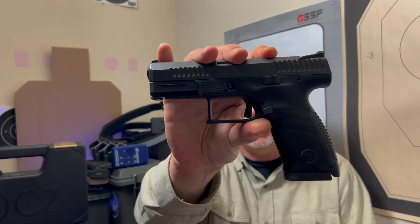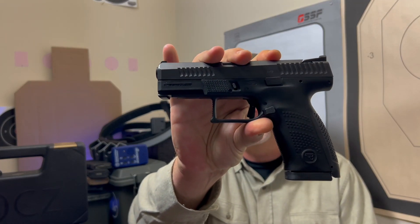I think we would all agree that CZ makes some of the finest metal frame, double action, single action, and single action only guns probably ever. Some legendary guns. But how does that translate to their polymer striker fired guns? Like this one — the CZ P10C.